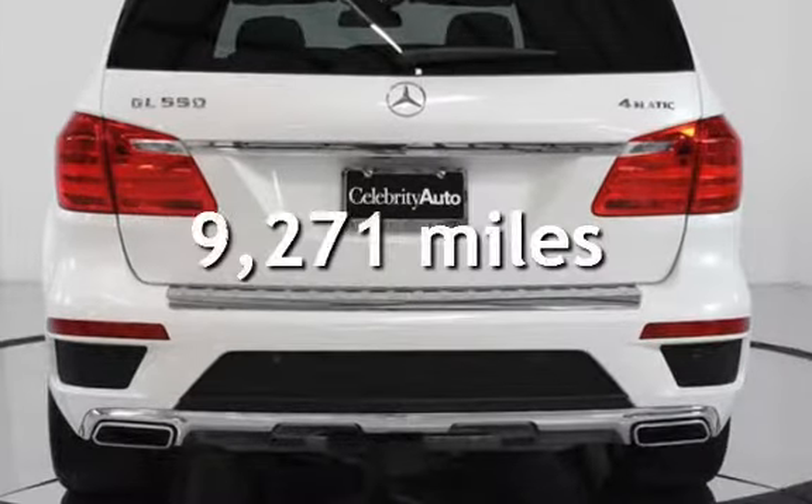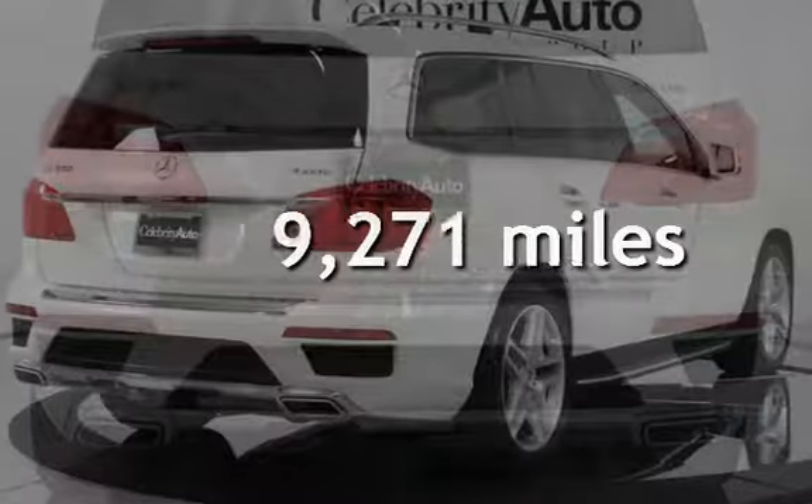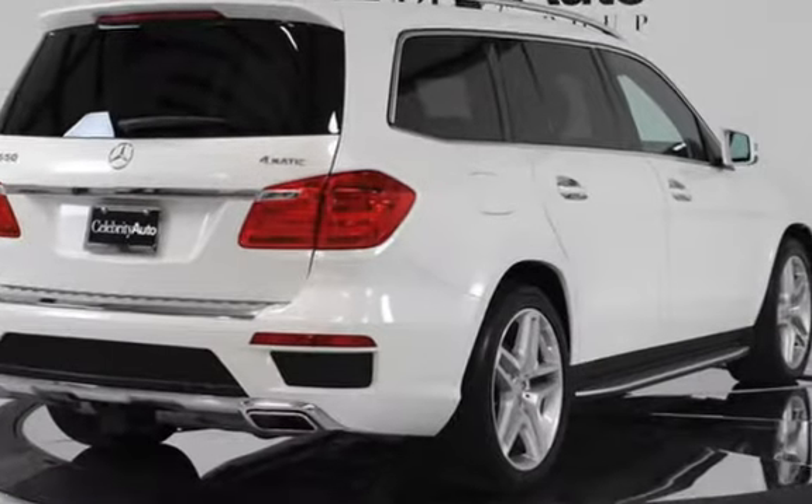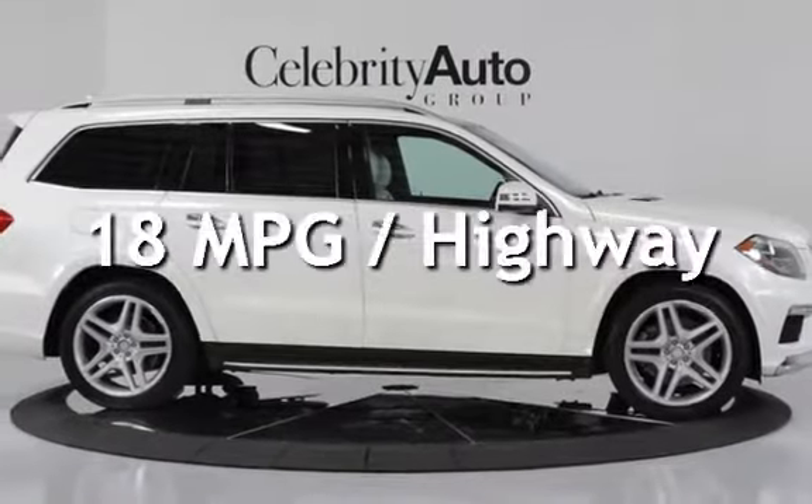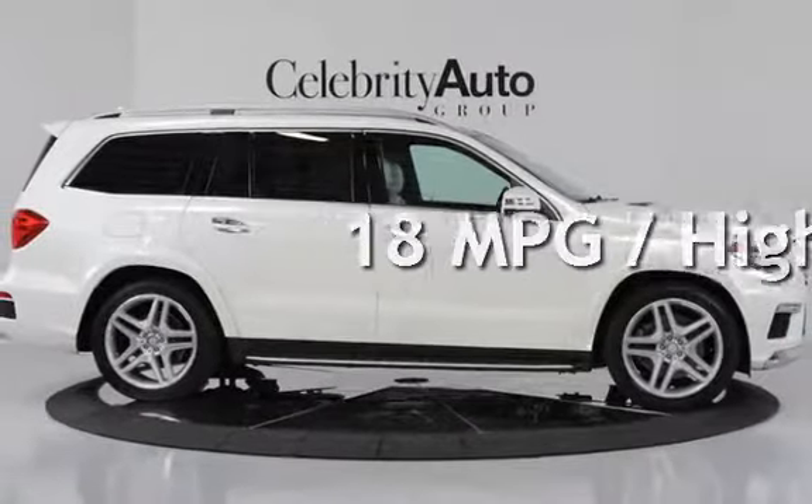This Mercedes-Benz is a steal with less than 10,000 miles on the odometer. Estimated fuel economy for this vehicle is 13 miles per gallon in the city and 18 miles per gallon on the highway.